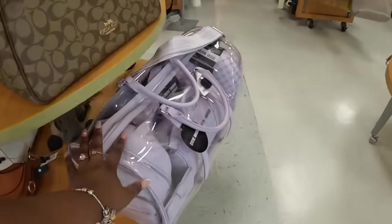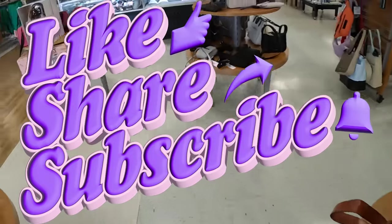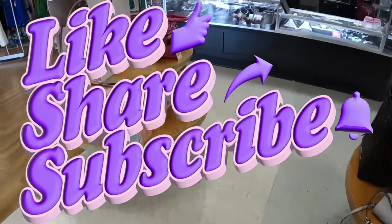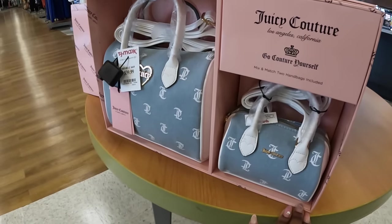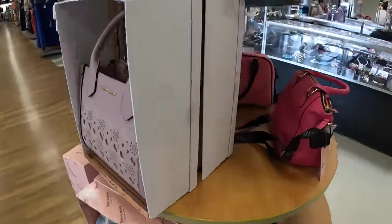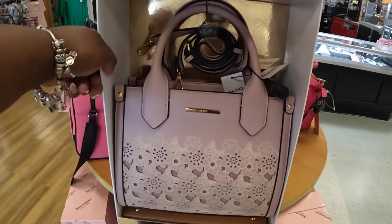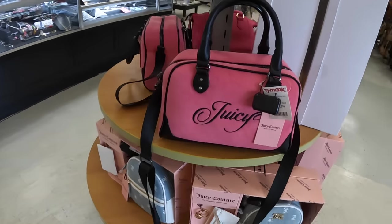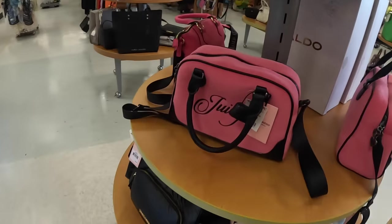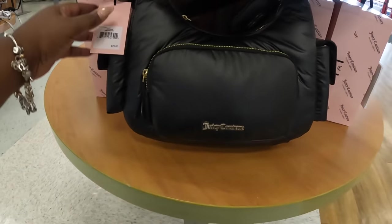They still have the Steve Madden gift set for $130 in purple. Over here — let me see if they have the pink one, because we did see the pink one at Marshall's. These are $40 — the Juicy Couture big one and the mini. They had the pink one so I'll show it too. It comes in a gift box — $40. For Mother's Day, they still have that one for $35. And the Juicy Couture in black is $30.